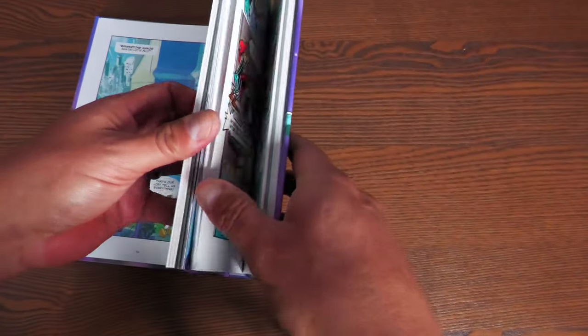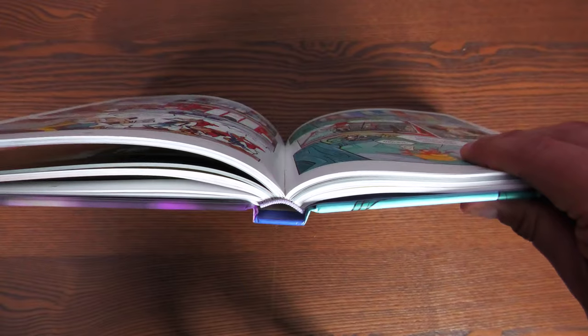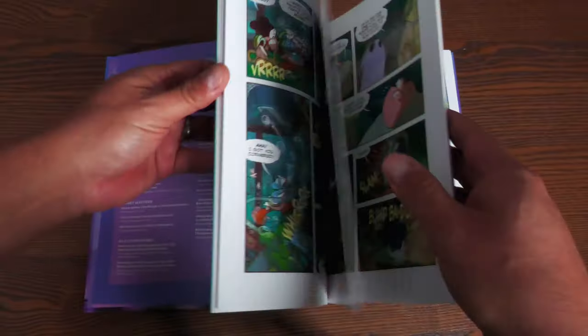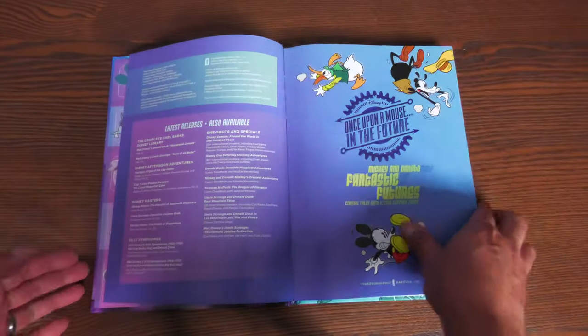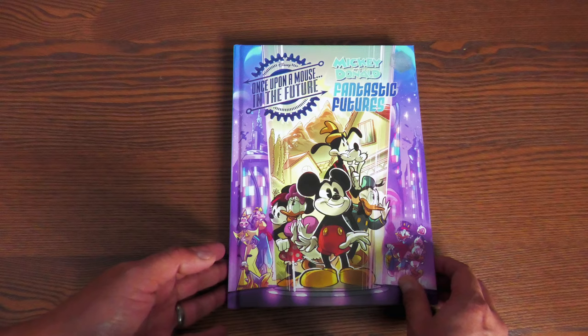Here are the end sheets. The binding is sewn binding. The book has 256 pages and retails for $34.99, printed in thick glossy paper stock, so there's very minimal bleed through. And that is Mickey and Donald Fantastic Futures.